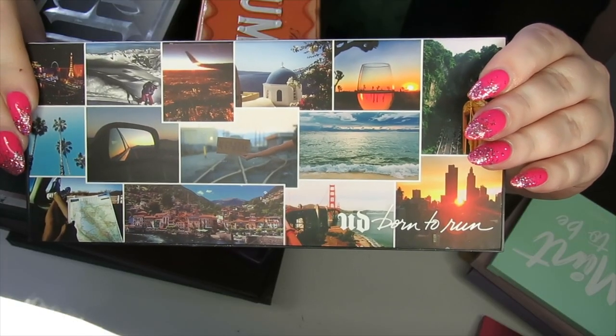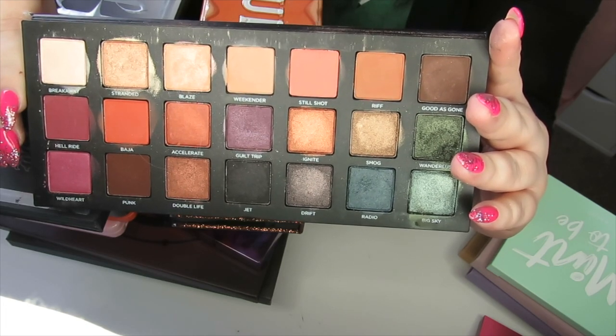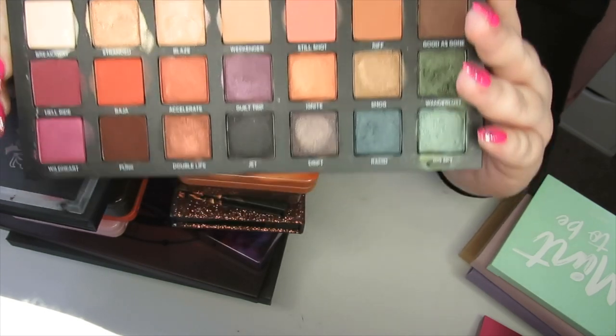I have my Urban Decay Born to Run palette and this is one of my favourite Urban Decay palettes. Although it's on the more neutral side, I just think the performance of the eyeshadows is really really good. It is quite messy so you can see that I do use it quite a bit, but I'm definitely keeping this one.